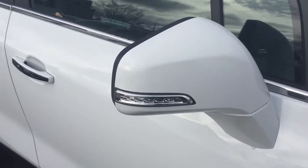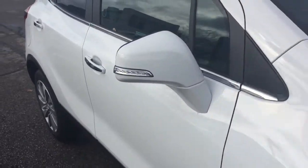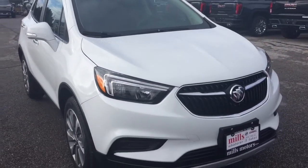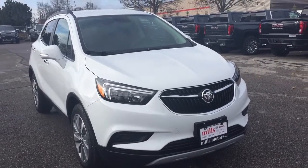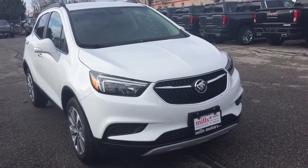You've got the integrated turn signals and smart key access system, regardless of which trim level of the Encore you select. This one has been the front-wheel drive Essence trim. If you want to give it a test drive, we are at Mills Motors, 240 Bond Street East in Oshawa, where we always do whatever it takes.